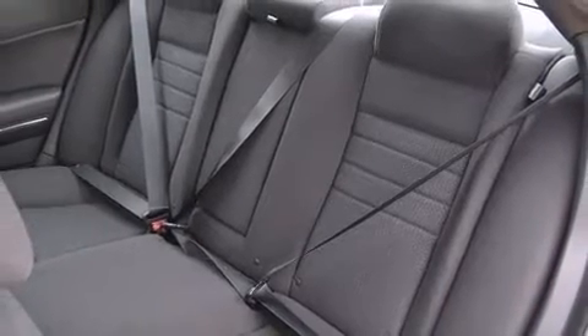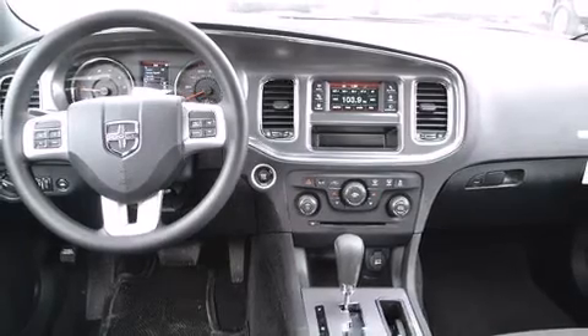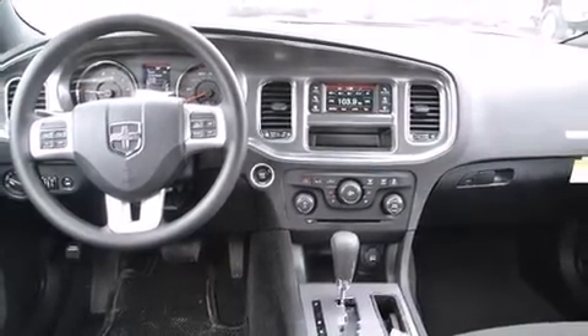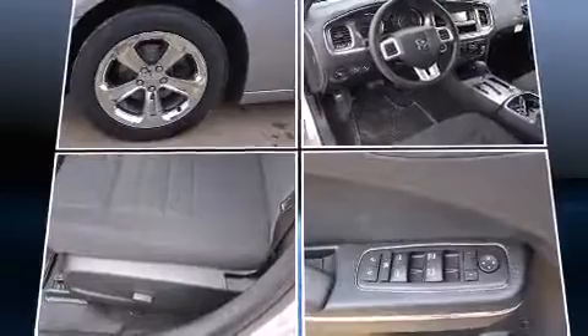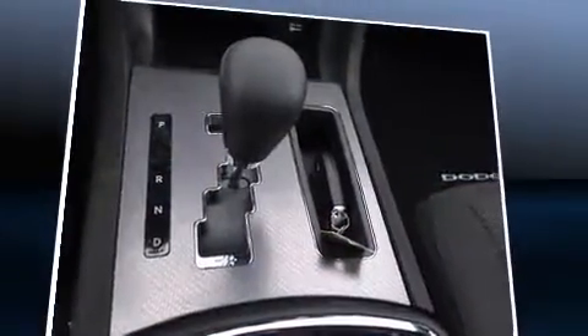All of the following features are included: a tachometer, speed-sensitive wipers, a trip computer, fully automatic headlights, and a split folding rear seat. Premium sound drives six speakers, providing you and your passengers a sensational audio experience.